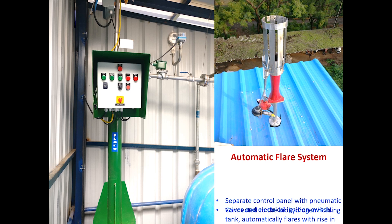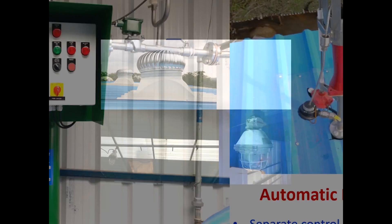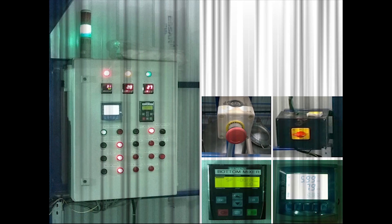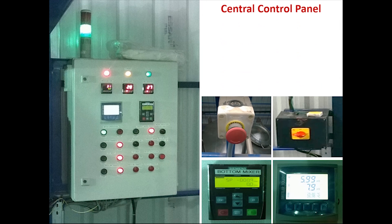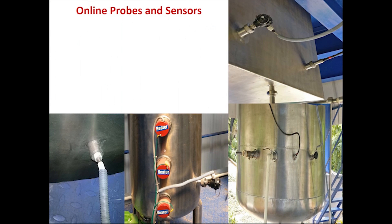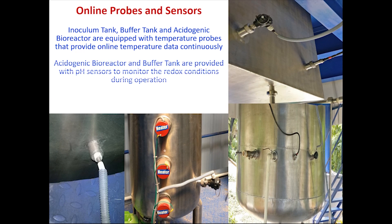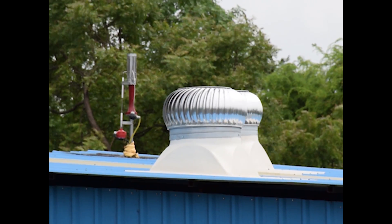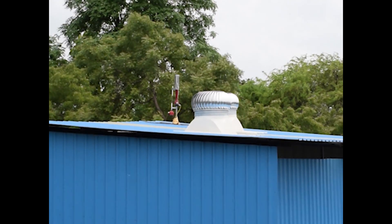Safety and control panels have been given prime importance by including an automatic flare system to flare out excess gas produced, flame-proof lights and ventilation, emergency shut-off switches, online monitoring probes, and closed control panels. The unique design and configuration of the pilot plant enables low-cost consumption, ease of operation, and maximum productivity in a safe environment.